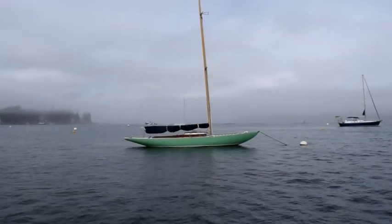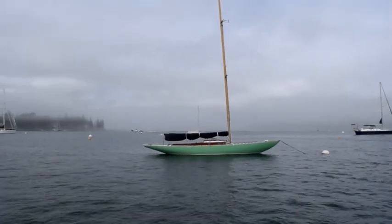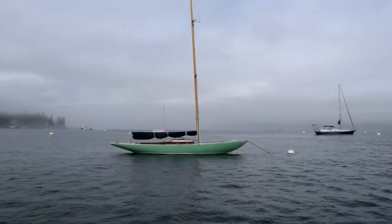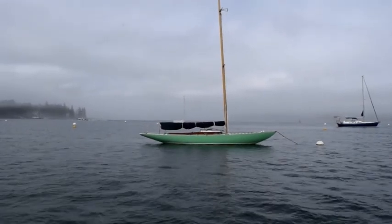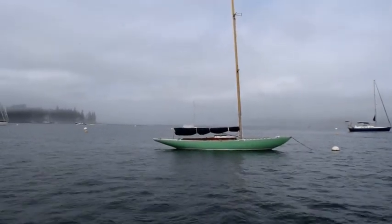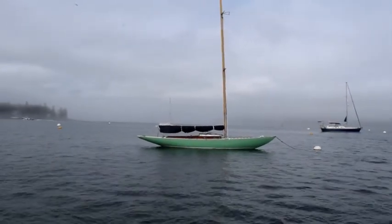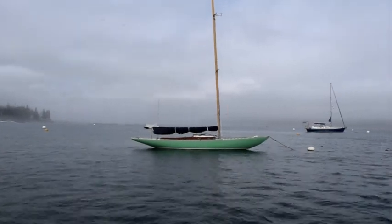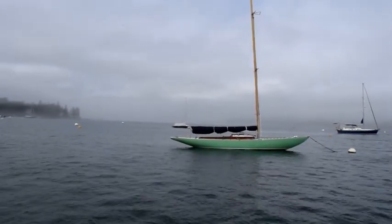This boat is an International One Design. About 15 of these boats were imported into Northeast Harbor in the 30s to set up a racing fleet. And now, almost 90 years later, the racing fleet is still active, and this is one boat in that fleet. This one's interesting in that it's green on this side and the other side of the boat is orange.